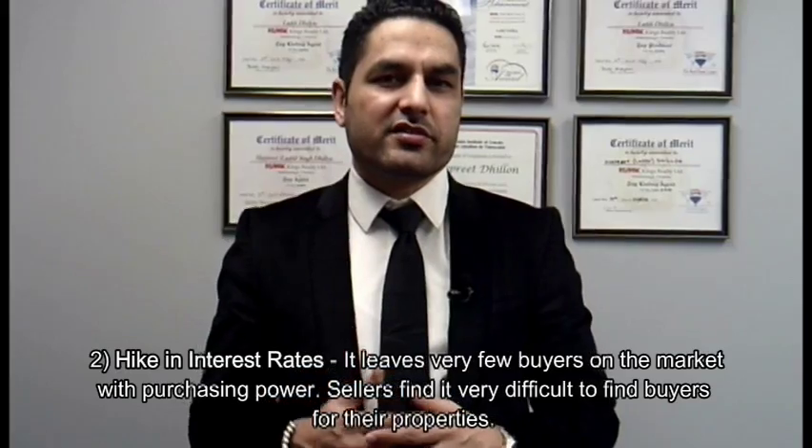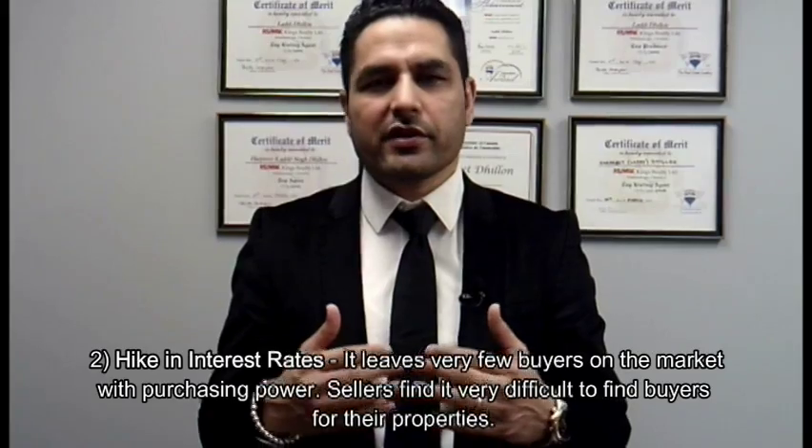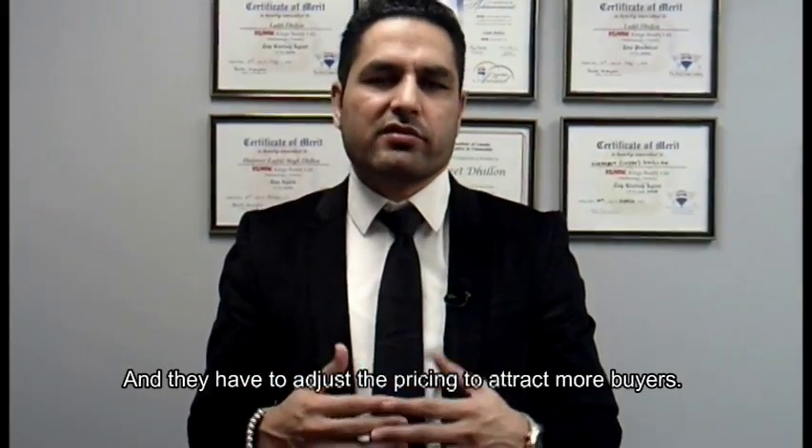Number two: high interest rates. It leaves very few buyers on the market with purchasing power. Sellers find it very difficult to find buyers for their properties and have to adjust the pricing to attract more buyers.